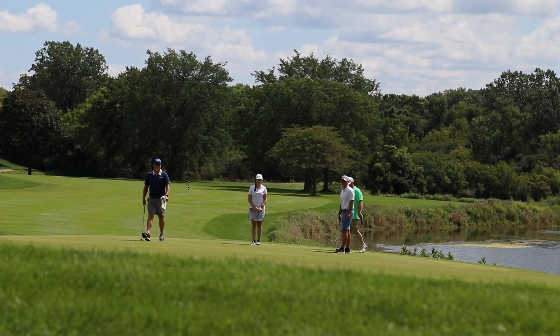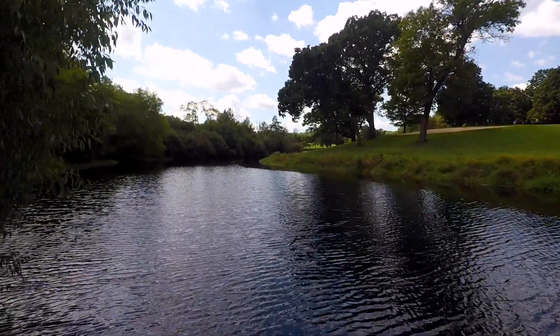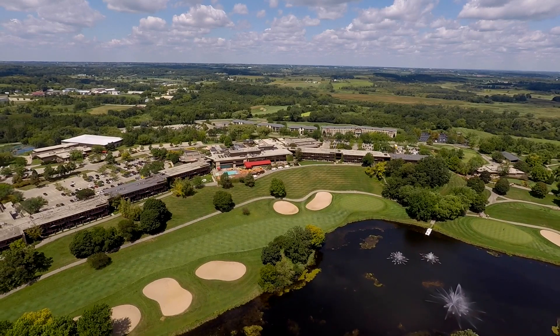So whether you're visiting Lake Geneva on business, looking for romance, or making memories with your family, take your pick and enjoy here at Grand Geneva Resort & Spa.